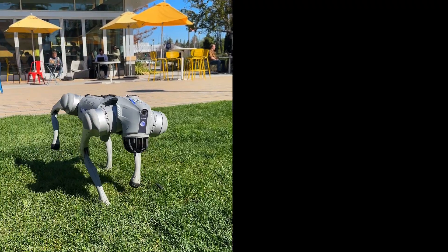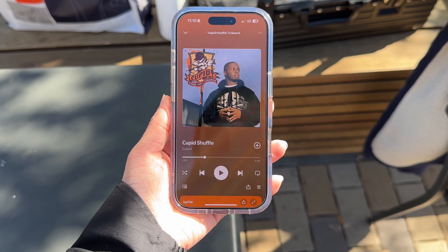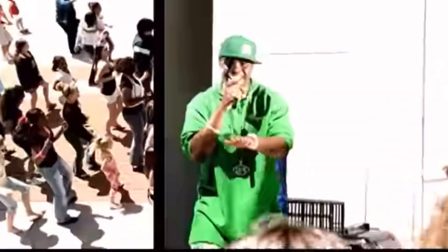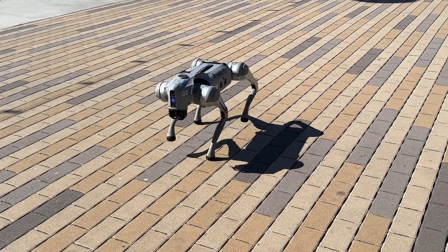We wanted a song that would be easy for the robot to dance to due to its limitations on the block-based programming application. With 30 minutes left, we both suddenly remembered a song. It was a good choice because it only required the robot dog to move left and right while busting out some of its own moves.